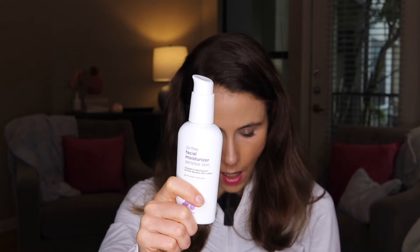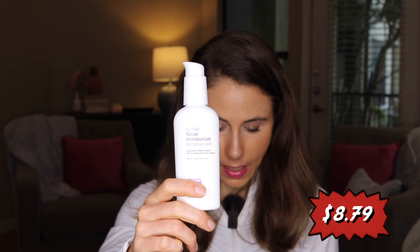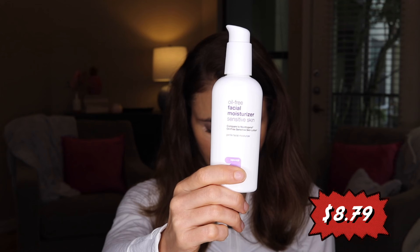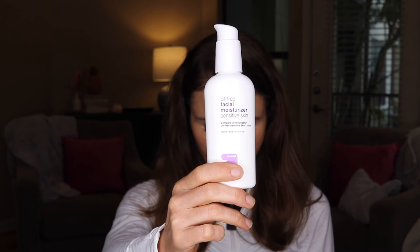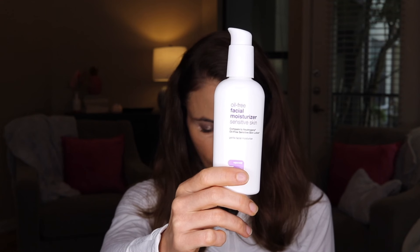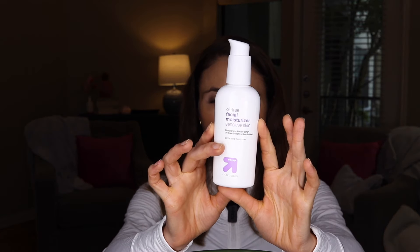It has dimethicone and petrolatum. There's no niacinamide and no hyaluronic acid in this — a subset of people find those irritating and have a difficult time finding products free of those ingredients. This is free of both. But before you add to cart, hold that thought — because I have something coming that's going to blow your mind. This is $8.79 for four ounces.